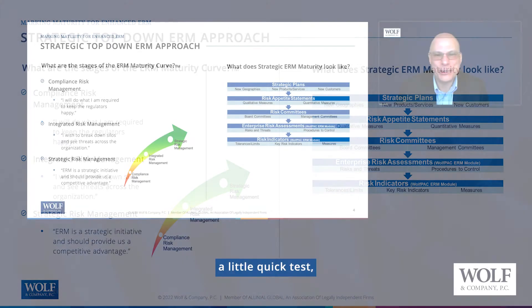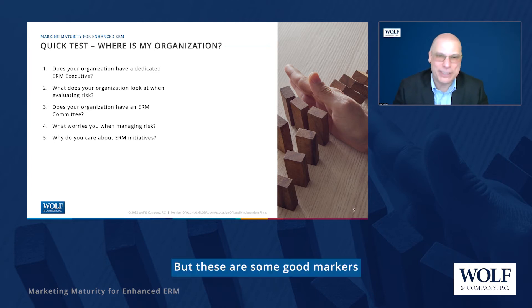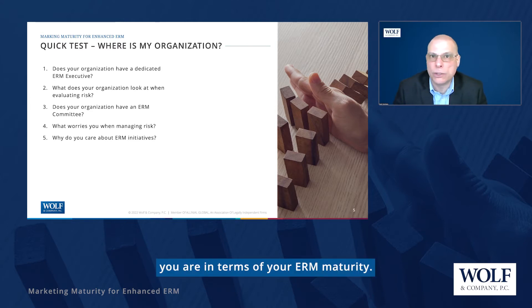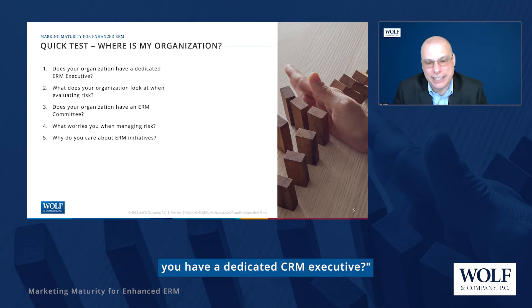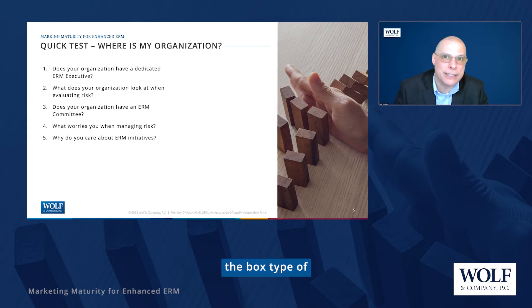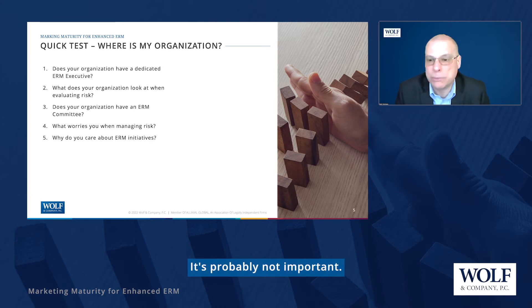I've got a quick test — you can answer these questions to yourselves — with some good markers to see where you are in terms of ERM maturity. Five questions. The first one is: do you have a dedicated ERM executive? I didn't say CRO on purpose because the title really doesn't matter. If you don't have a dedicated ERM executive, you're likely in the check-the-box spot on the maturity curve, because if you don't have a dedicated executive, it's probably not important.